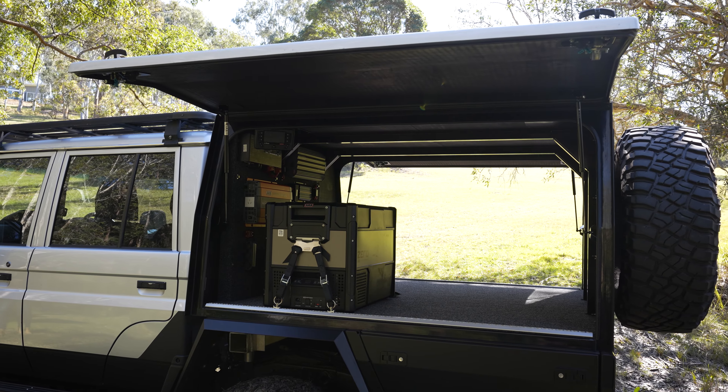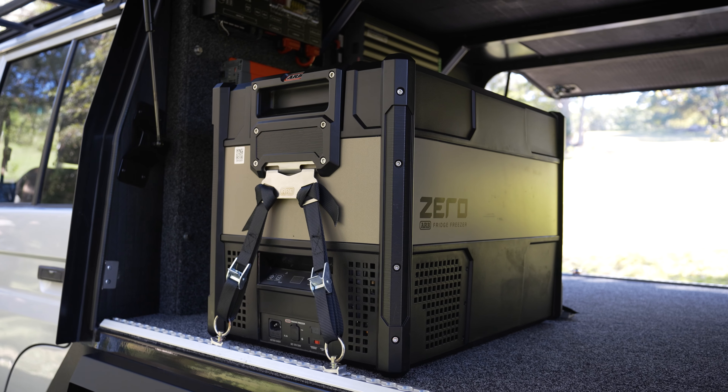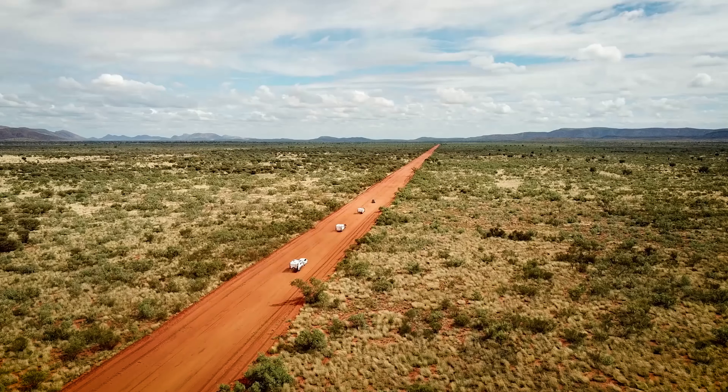I like to keep the interiors fairly simple on canopies, so I'm leaving plenty of payload for all of the gear that I want to be able to take to maximize the longest period of time I can stay out in the bush.